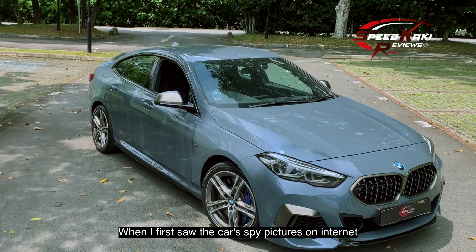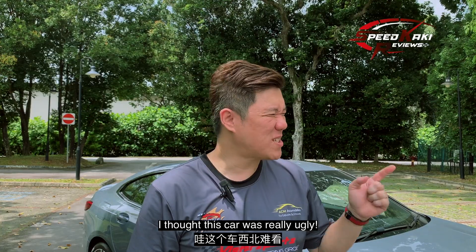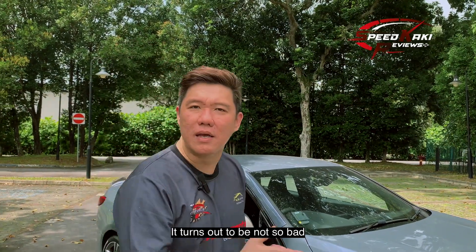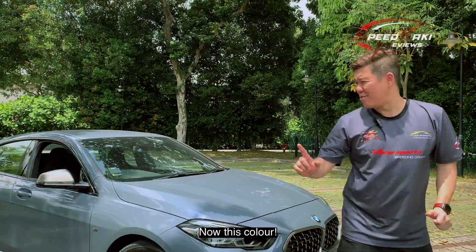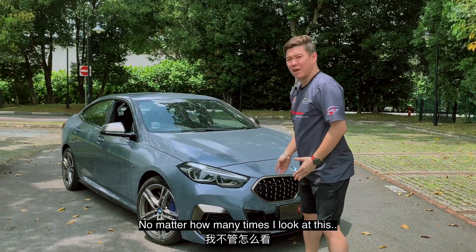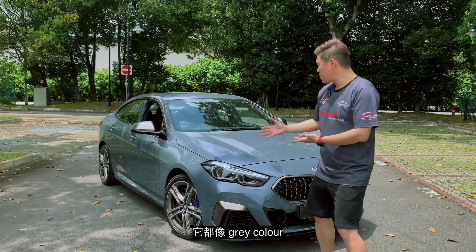When I first saw the car on the spy pics on the internet, I said wow! But actually in real life, it turned out to be not so bad. Now this color — I don't know how to describe it, it's a gray color. It looks more gray, right?